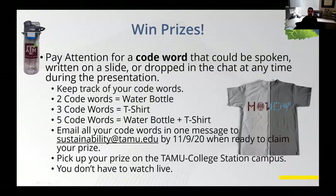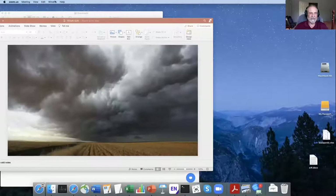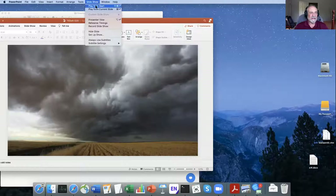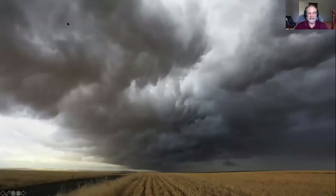So Dr. Nielsen-Gammon, we're so happy to have you here with us today. I'm going to stop sharing my screen — you can take over when you're ready. Thank you. So as you heard, I'm in the Department of Atmospheric Sciences and I've been interested in weather and science since growing up in California. It's easy to get excited about the weather because you can just look up at the sky and see beautiful clouds.